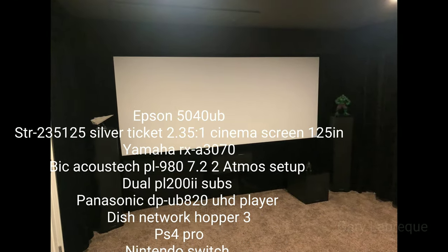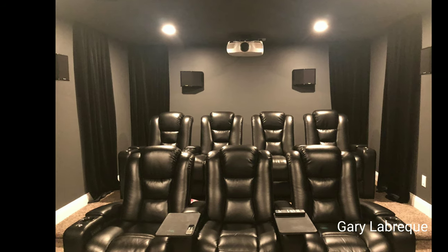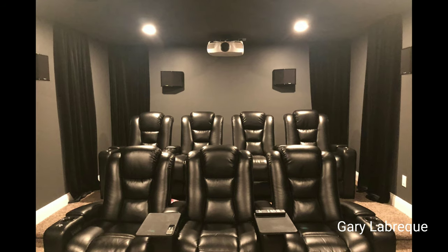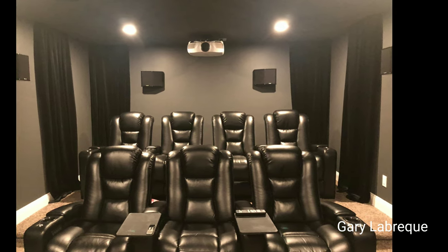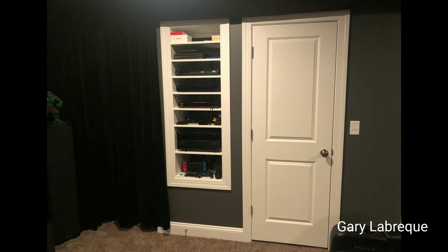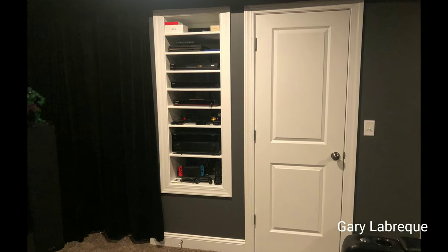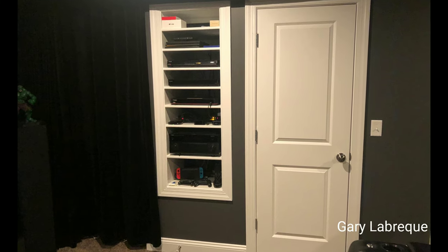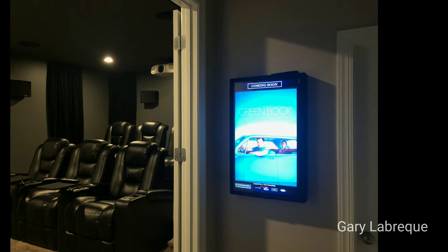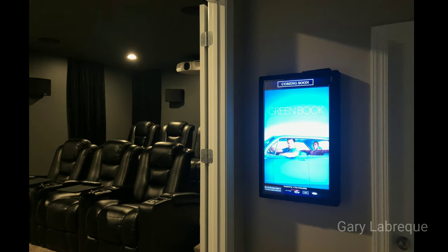I feel like you guys just want to roast me with these names. But right now we have Gary Labreke. He has an Epson 5040UB as well as a Silver Ticket STR-235125 — a 2.35:1 cinema screen, 125 inches total. His Yamaha RX-A3070 receiver will power everything, including his big Acoustic speakers PL980s, in a 7.2.2 Atmos setup. He's running dual PL200 version 2 subs. A Panasonic DP-UB820 UHD player handles all Blu-ray needs. For TV broadcasting, his Dish Network Hopper 3, as well as a PS4, Nintendo Switch, a Logitech Harmony Elite remote, and full Alexa integration. Those crazy seats are 7 Octane Mega XL950 power theater seats. Incredible home theater.